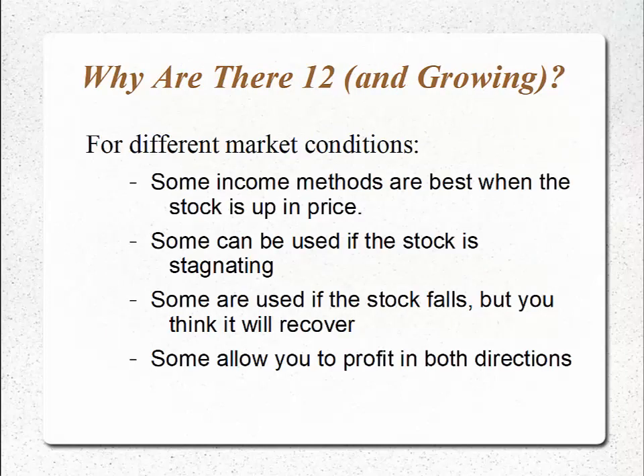But why are there 12 income methods? Well, it's for different market conditions. Some income methods are best used when the stock is up in price as we expected. But if the stock doesn't move as expected and stagnates for 30, 40, maybe 50 days, there are income methods we can use to still meet our goals of lowering the risk, the cost basis, and generating income. And if the stock falls and there's a sudden market interruption but we still feel the stock is strong, we can use income methods to reposition the structure, still have single-digit risk, but lower the break-even and take advantage of a return to profit if the stock recovers.